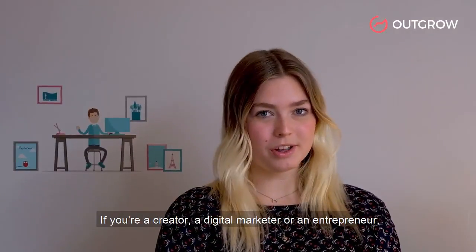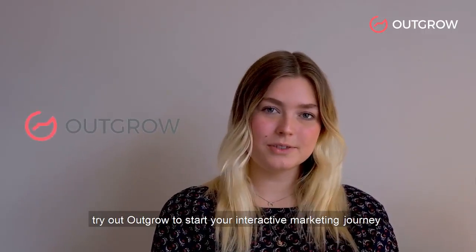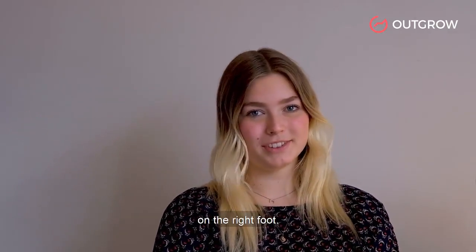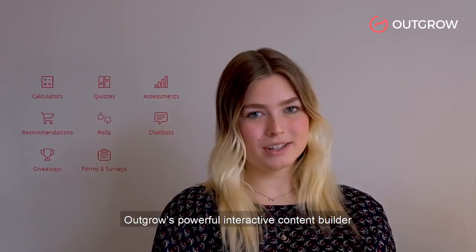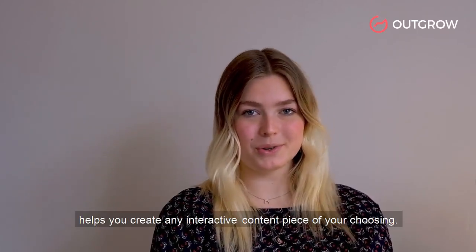If you're a creator, a digital marketer, or an entrepreneur, try out Outgrow to start your interactive marketing journey on the right foot. Outgrow's powerful interactive content builder helps you create any interactive content piece of your choosing.